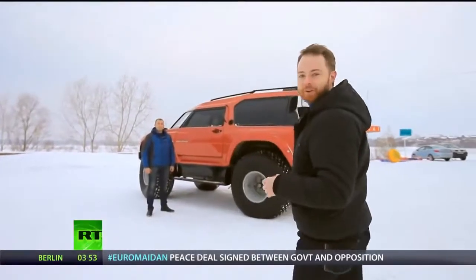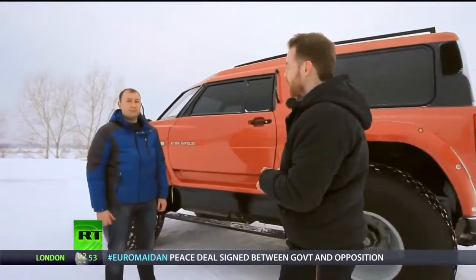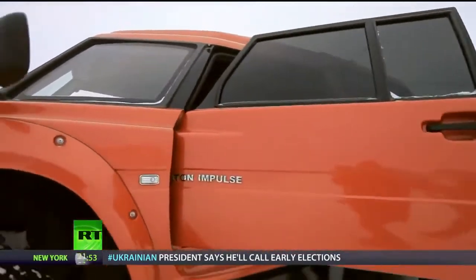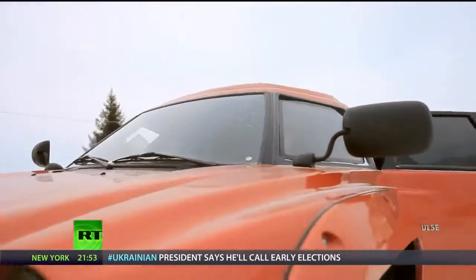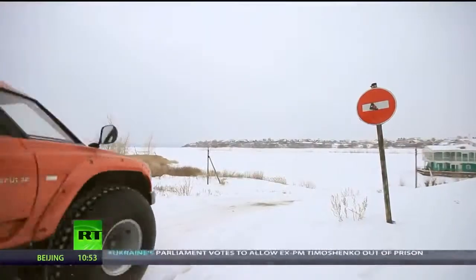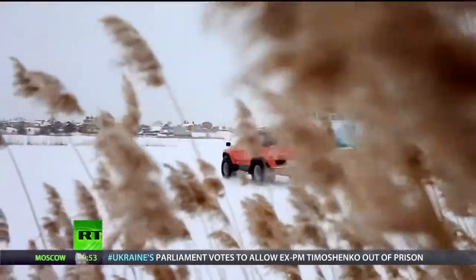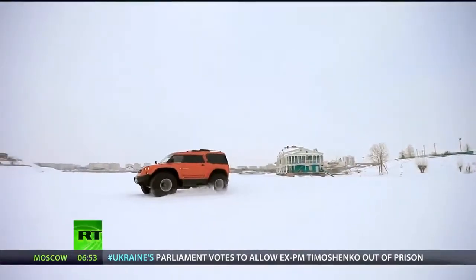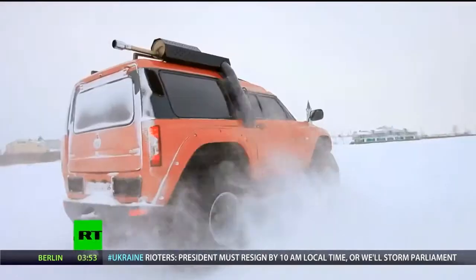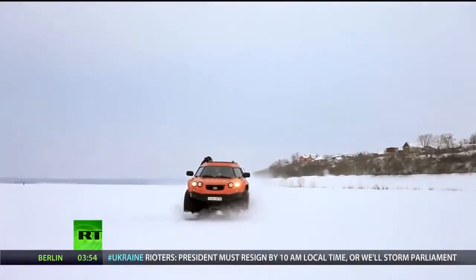As much as I liked getting thrown around in the back, there's no way I'm going to let our driver Nias have all the fun. Apart from the central driving position and height, driving the Viking was like any other vehicle. Soon I felt confident enough to open her up a bit and see what she could do. As we glided effortlessly across the snow, it was easy to forget we were on a frozen river.